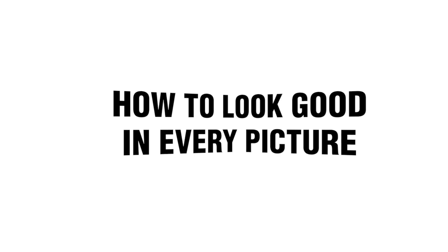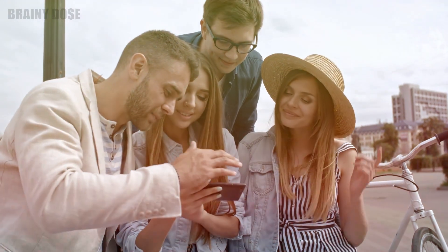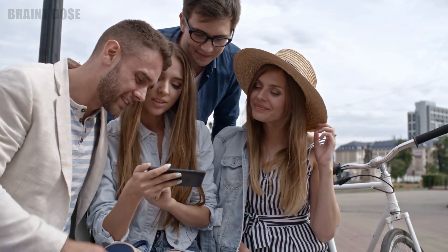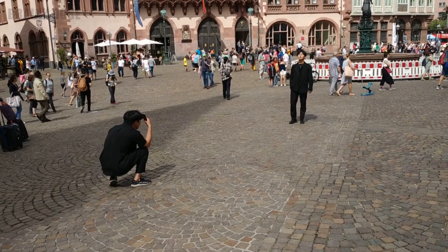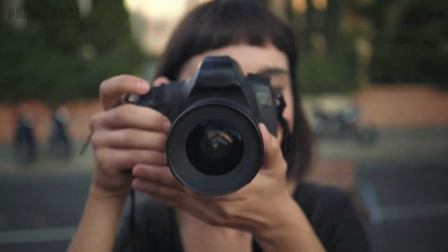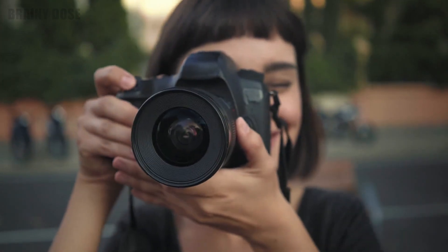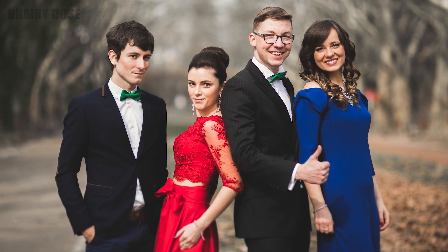Brainy Dose presents: How to Look Good in Every Picture — 13 Pro Tips and Tricks. Have you ever seen a picture of yourself and felt mortified by what you saw? Everyone could use a little help to look better in photos. While some people seem to be naturally photogenic and others not so much, it's really all tied to how we respond to the camera. With the following tips on your side, you're sure to look your best.